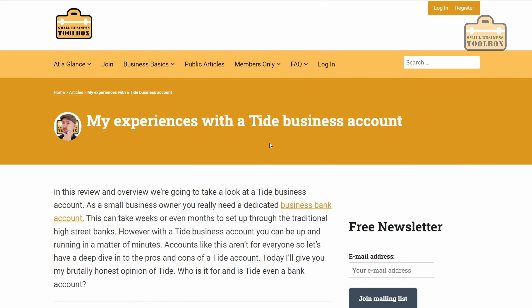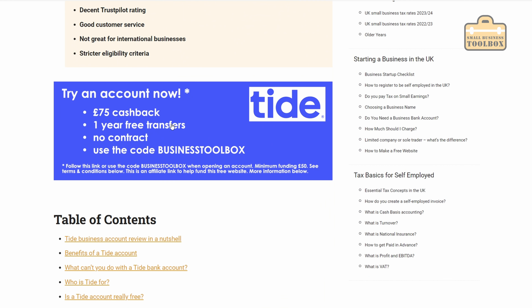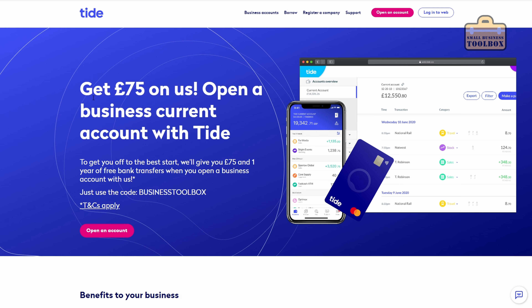You can sign up via the mobile app but I'm going to show you how to do it via the desktop because it's a little bit easier to screen grab. I'm just going to use the link from the website and that makes sure that the offer applies. You can see we're going to be using the Business Toolbox code and we're going to get the £75 cashback offer. I'm not sure what offer will apply at the time you open your account so check in the description, but I'm just going to click open an account.